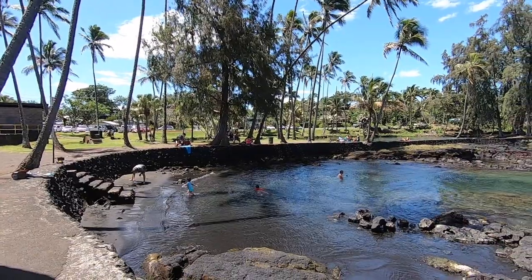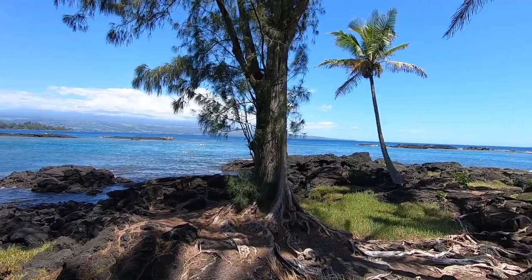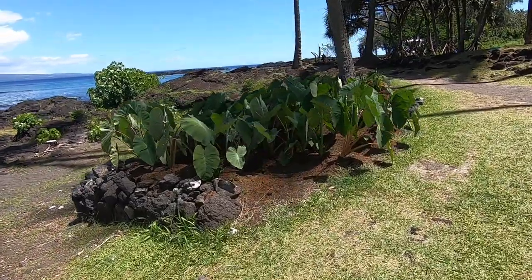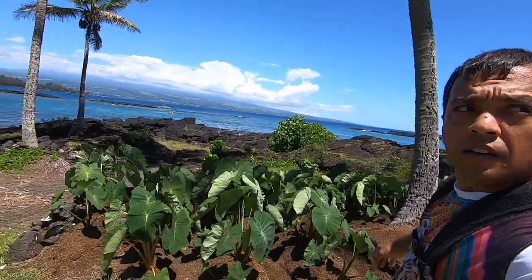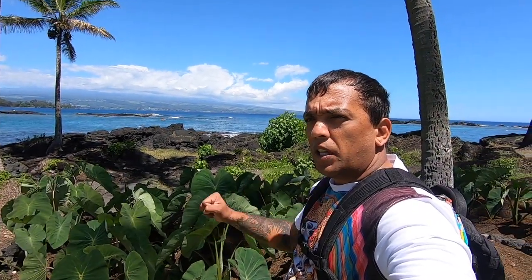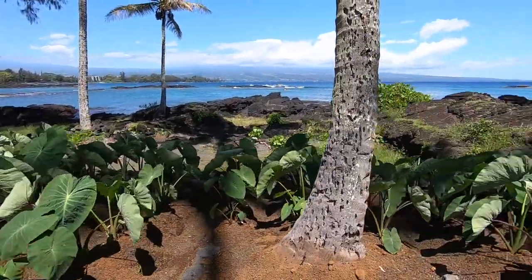It is a very, very nice beautiful day on the Big Island of Hawaii. Look at this nice taro patch — this is taro, native to Hawaii. They make poi; you can eat the leaves too, but they make poi, they pound it. It's also known as Kalo, native to Hawaii.